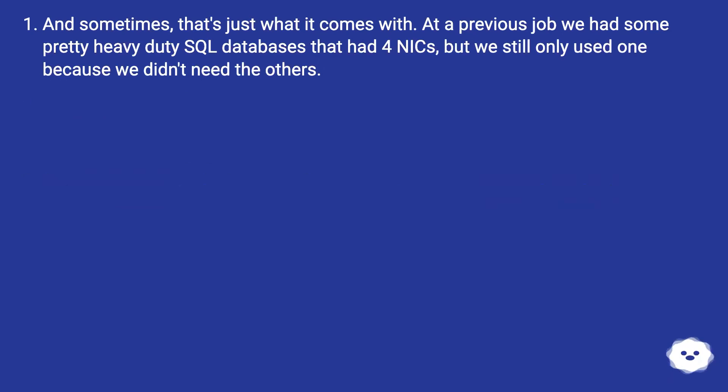At a previous job we had some pretty heavy-duty SQL databases that had four NICs, but we still only used one because we didn't need the others.